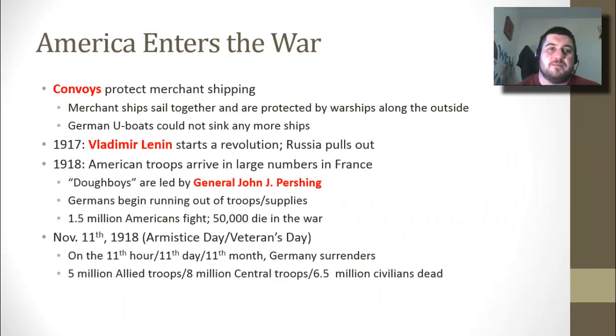German U-boats cannot sink any more ships. It seems like a very simple solution, but it really did turn the course of the war. In 1917, Vladimir Lenin actually starts a revolution in Russia for the communists, and Russia pulls out because they have to go fight their own civil war. In 1918, American troops started really arriving in France in any large amount, and they're called doughboys.